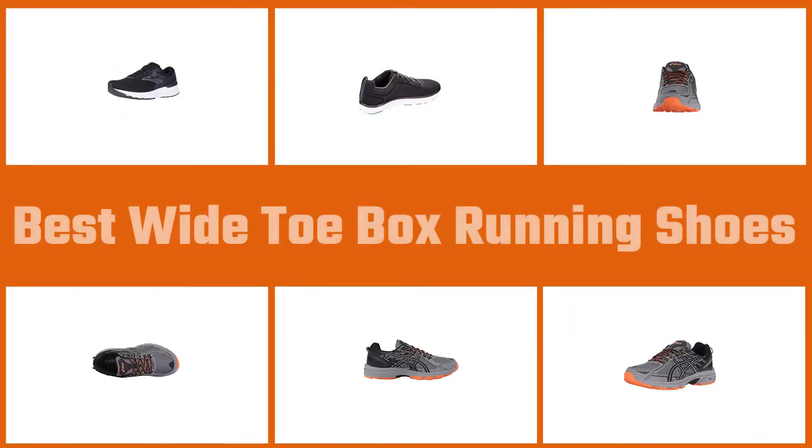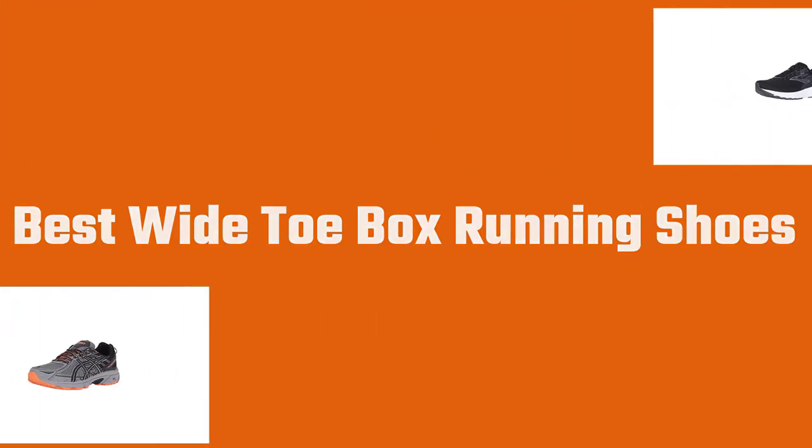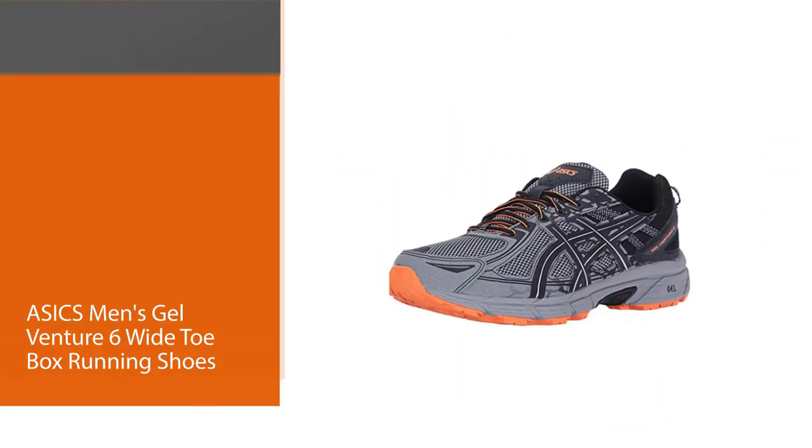A shoe with a wider toe box carries many benefits — these shoes offer more stability and a more comfortable fit. Let's find out the best wide toe box running shoes, starting with number one, most popular.